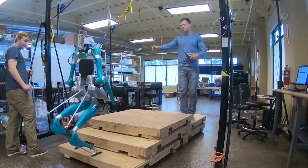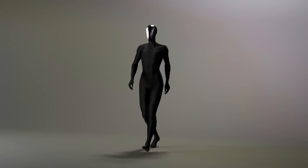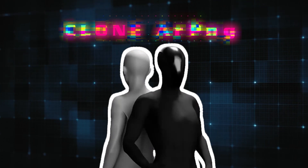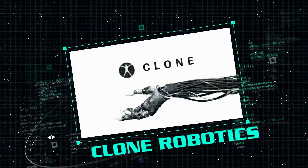Imagine a world where robots no longer clank and stumble like mechanical puppets, but move with grace, power, and precision, almost as if they were human. This is no longer the realm of science fiction. Introducing Clone Alpha, the first-ever water-powered biomimetic AI humanoid robot developed by Clone Robotics.